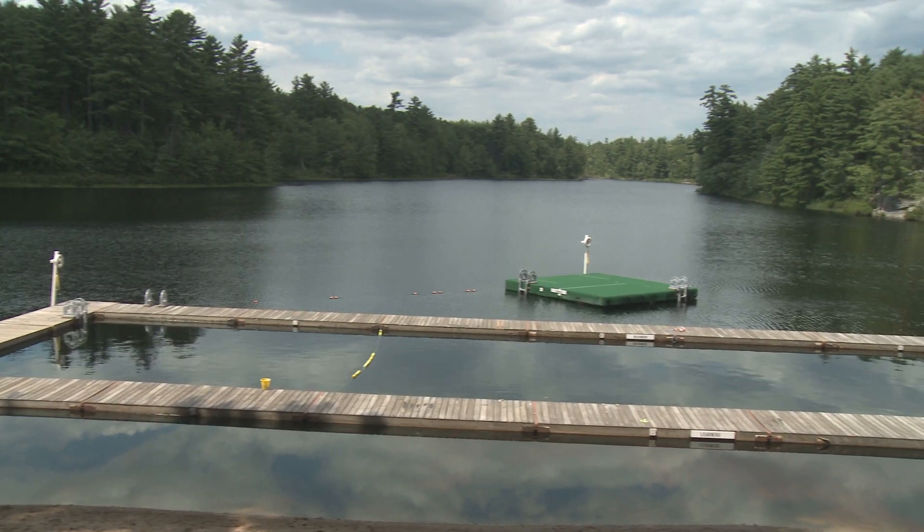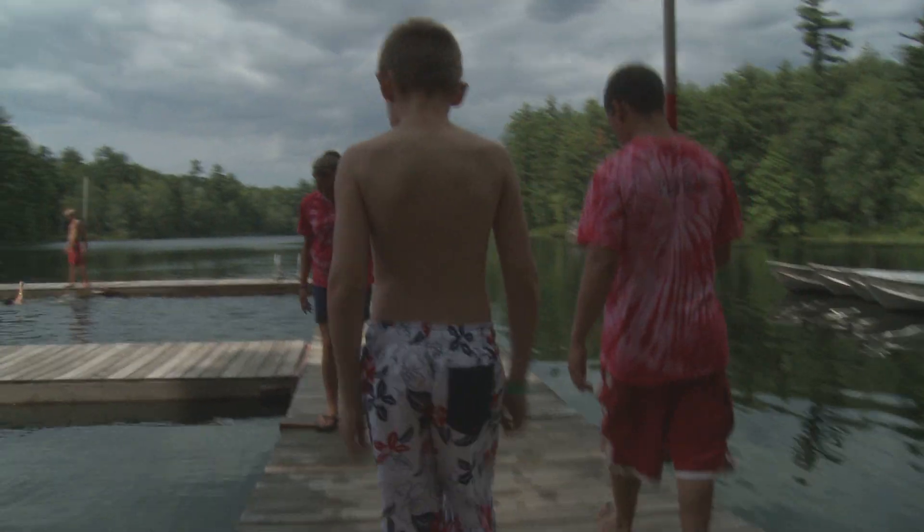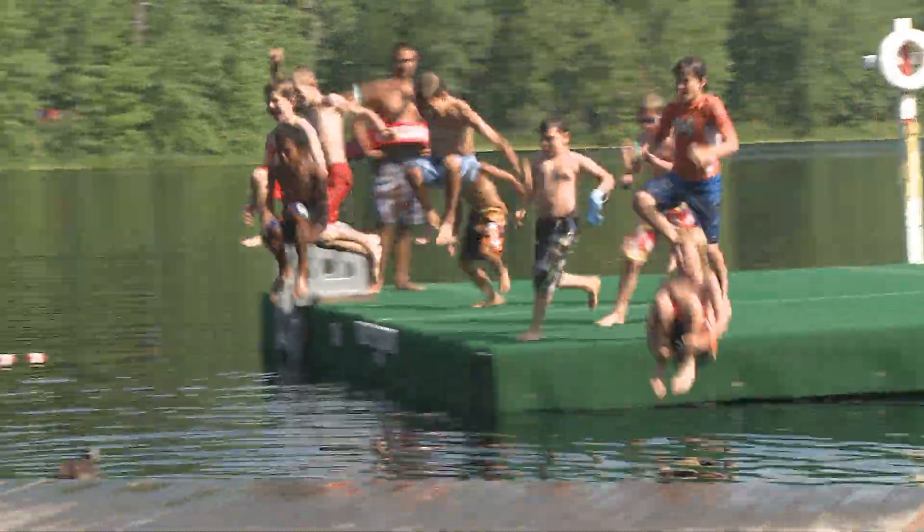What would summer be without a waterfront? Every swimming ability is encouraged and everyone will have fun. The staff is great at helping you become a better swimmer. Grab a buddy and come have a blast.